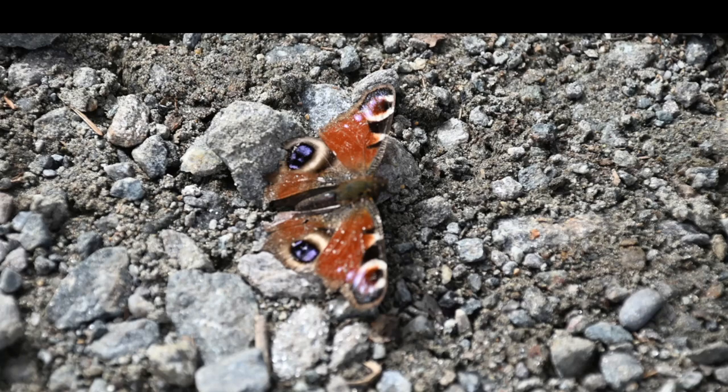The peacock butterfly also belongs to the overwintering butterflies. Fissures in rocks and walls are suitable for overwintering, providing some protection and sufficient humidity to prevent the butterfly from drying out. By March, at around 12 degrees Celsius, this butterfly is already active.